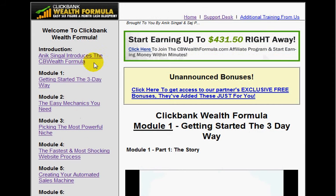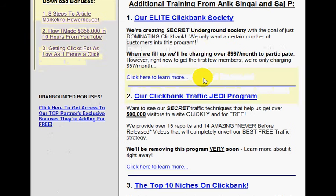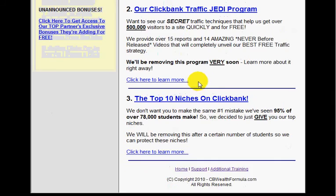Obviously, everybody's results are going to be different. Whilst you're here, you've also got your support desk — if you've got questions, click on support desk and there should be an email pop-up where you can send an email. If you want additional training after going through the course and you're hungry for more information, click additional training and you'll find additional packages you can go for.